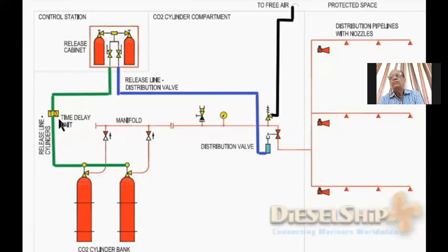The time delay unit can be either electrical — using a solenoid valve and timer — or a simple empty bottle that takes time to fill up, creating a 20 to 30 second delay. The reason for the delay is to ensure the main distribution valve is open before CO2 floods into the common manifold. The distribution valve also has a limit switch which gives an indication that it has opened. After the time delay, the main CO2 bottles for the engine room are also opened. The CO2 passes through a non-return valve at each cylinder outlet, reaches the main manifold, and goes through the distribution valve.